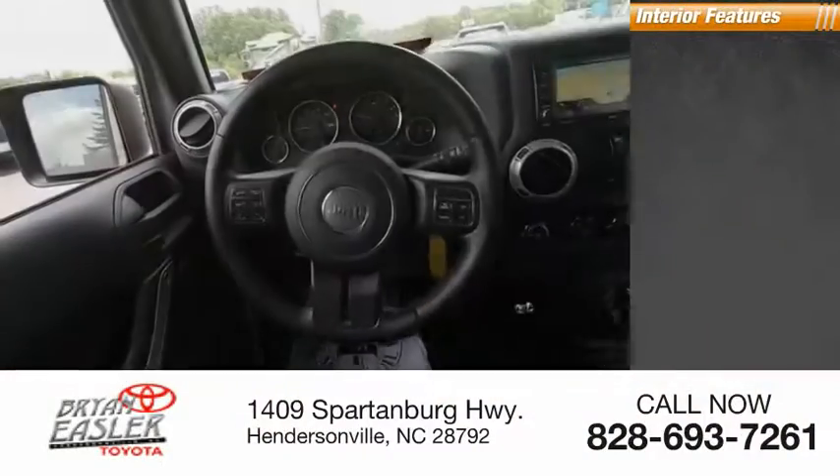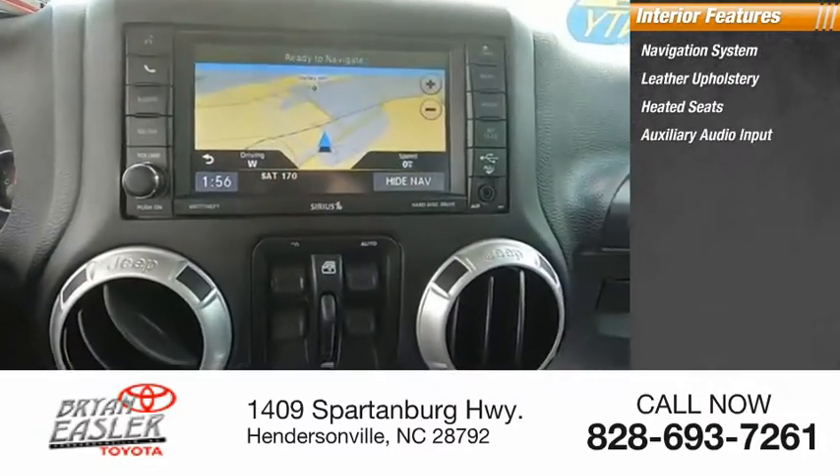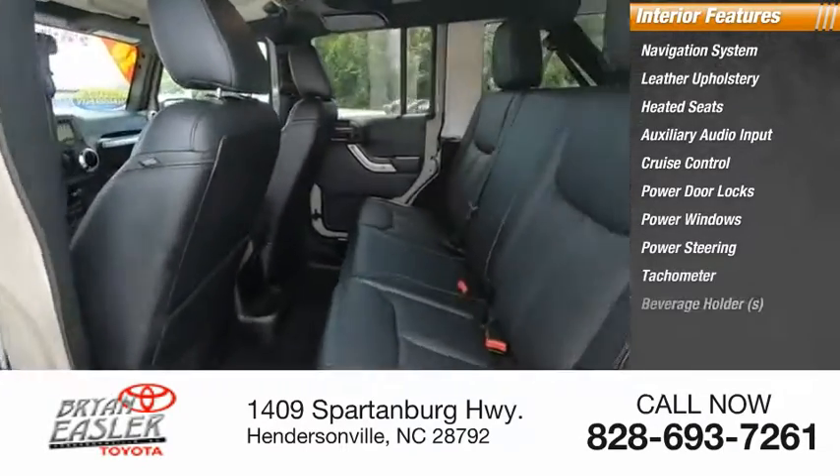Inside you'll find navigation system, leather upholstery, heated seats, auxiliary audio input, cruise control, power door locks, power windows, power steering, tachometer, and beverage holders.